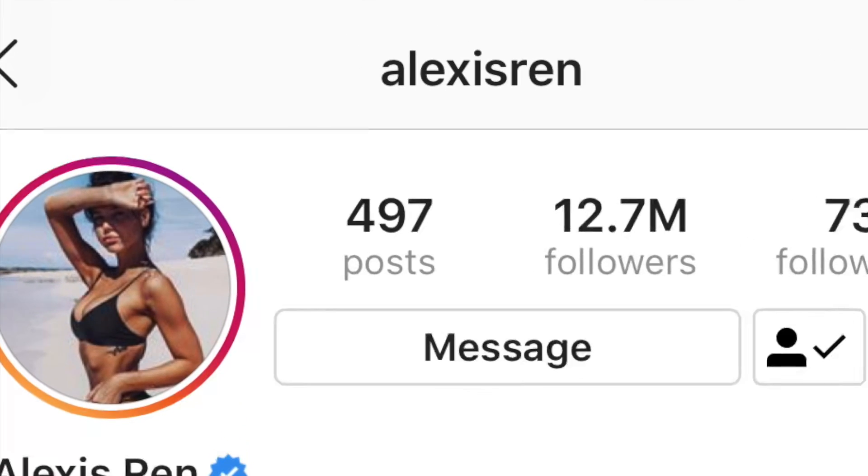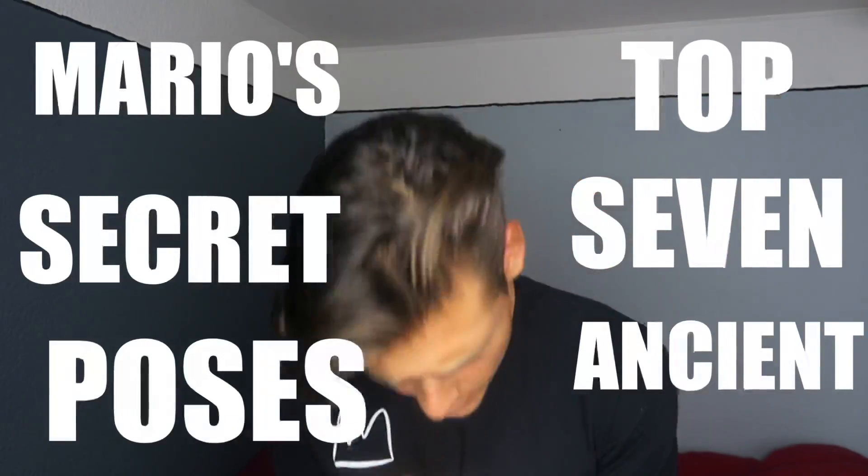Guys, I just don't know if I should release this video. The modeling poses I'm about to show you are just so powerful they could change Instagram forever. What is up, Kara Kingman! Let's just face it — deep down every single one of us wants to be Alexis Ren. She's an Instagram model with millions of followers. But if you want to take incredible pictures for Instagram, you don't need a 15-inch waist. Just follow Mario's top seven secret ancient poses — and the last one's gonna blow your mind, so keep watching.